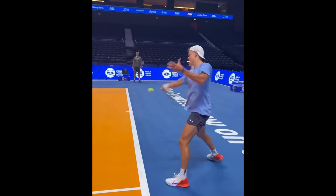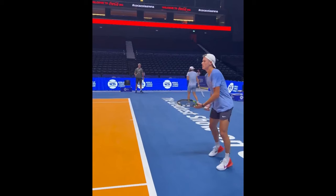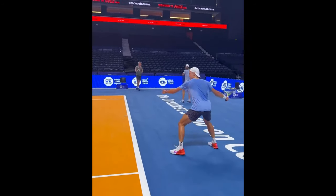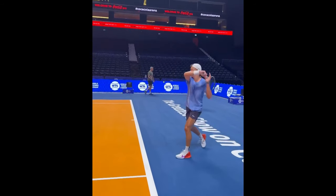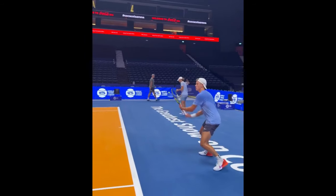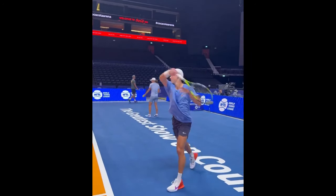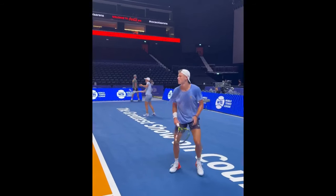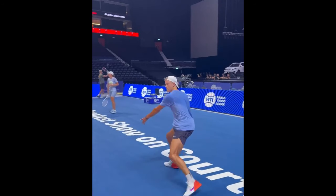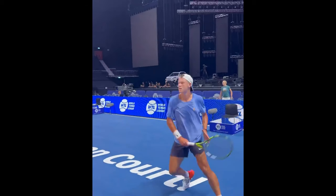His split step is a thing of beauty, and it's a moment where he anticipates the upcoming shot. As soon as his opponent makes contact with the ball, Holger swings into action. The split step is the instant when he is ready to explode into motion, and his unit turn is seamless. It's the precise moment when he starts moving his racket back. This quick, efficient response is a testament to Holger's exceptional footwork and court awareness.